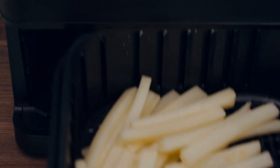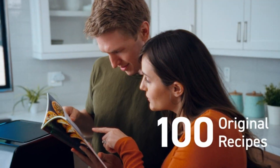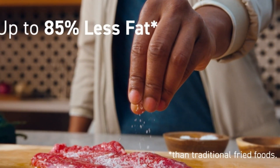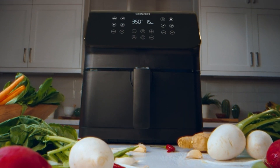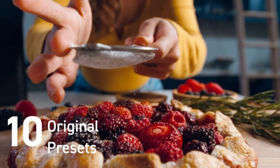Customize and save your favorite flavors. With customizable cooking functions, you can customize and save the time and temperature of any preset. You can also add or remove a personal shake reminder to suit your preference. 12 one-touch cooking functions.